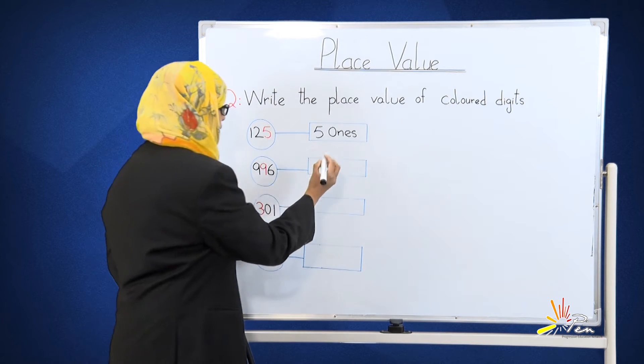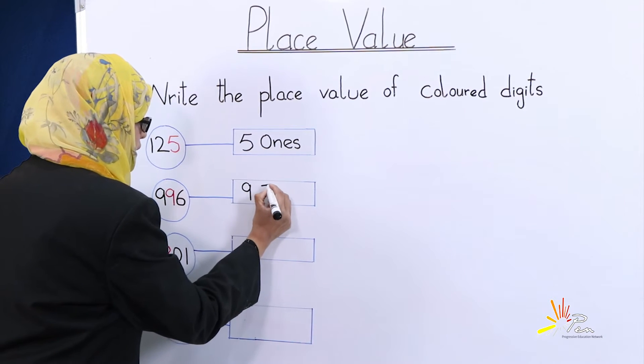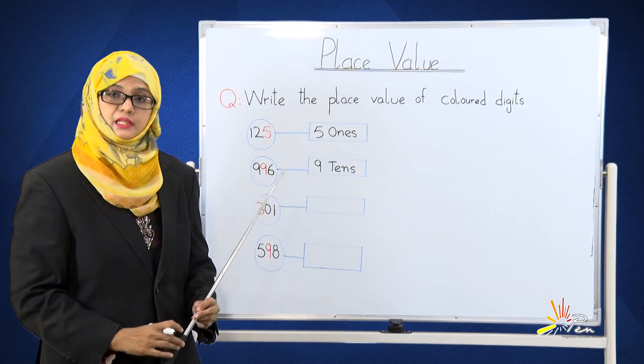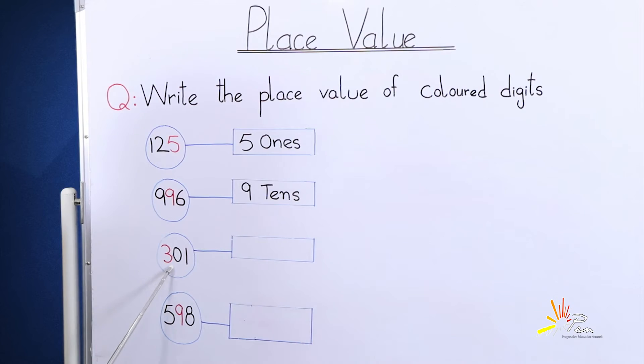The place of 9 is tens — nine tens. The place value of 9 is tens. The next number is three hundred and one, that is 3-0-1. The colored number is 3.